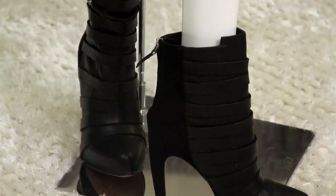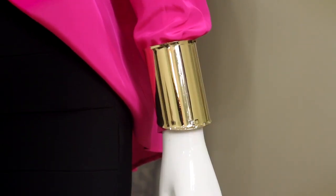Add a pair of booties or a black pump, minimum accessories, and a clutch for a night out.